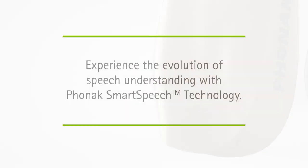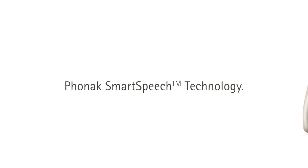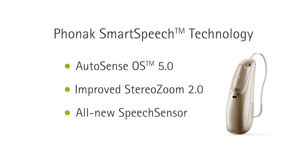Lumity invites your patients to experience the evolution of speech understanding with smart speech technology. Orchestrated by the new AutoSense OS 5.0, smart speech technology includes a multitude of features, including the improved StereoZoom 2.0 and all-new speech sensor.